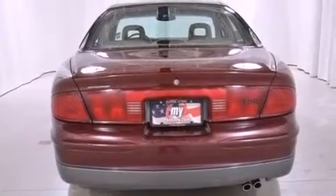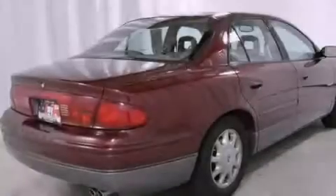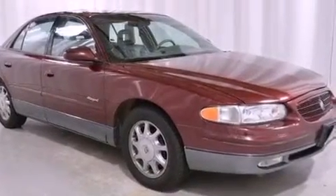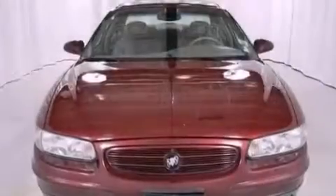Features include aluminum wheels, a power driver's seat, cruise control, leather seats, fog lamps, traction control, halogen headlights, an anti-lock braking system, air conditioning, and a supercharger.